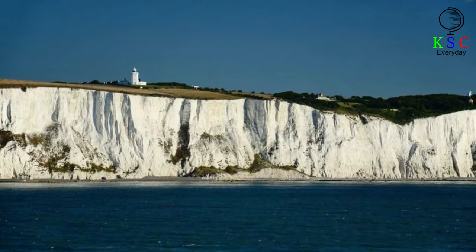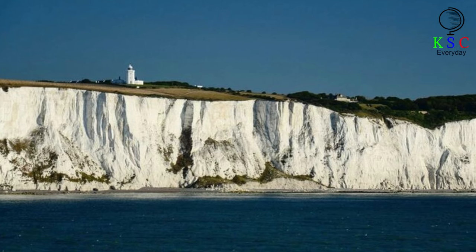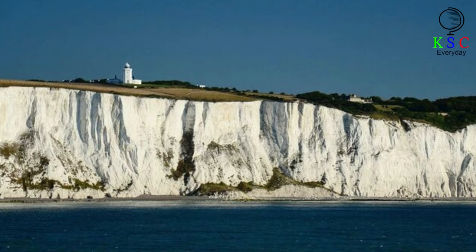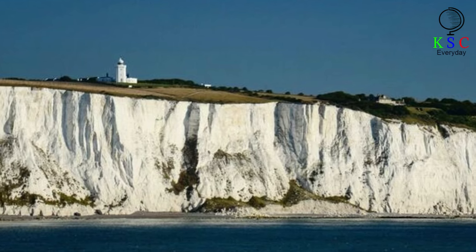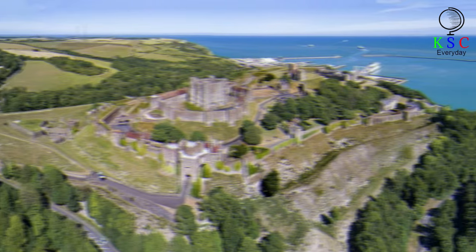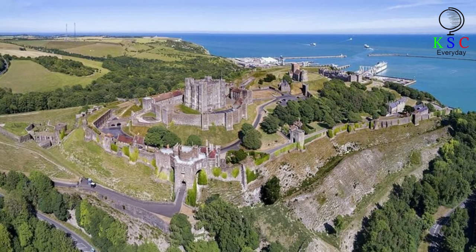One of the earliest historical records of Dover was provided by the Roman Emperor Julius Caesar, who attempted to invade England first in 55 BC and then again a year later. His commentaries on the Gallic War described how the early Britons used the White Cliffs to attack his war party by throwing weapons from the summit. Centuries later, the English crown ordered the construction of Dover Castle, which was later referred to as being the key to England.